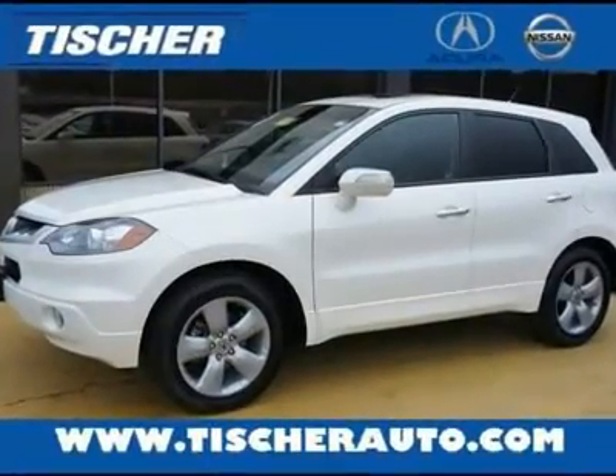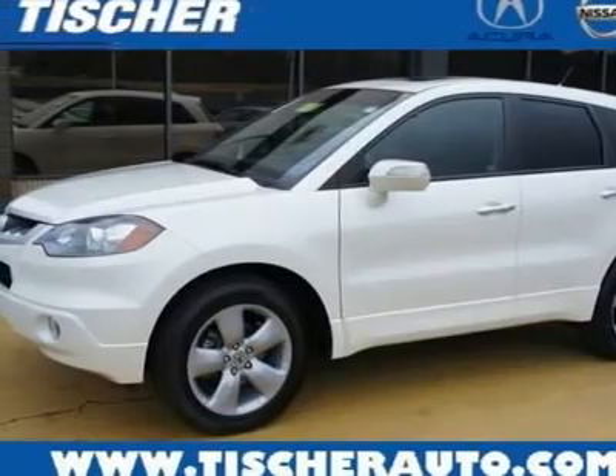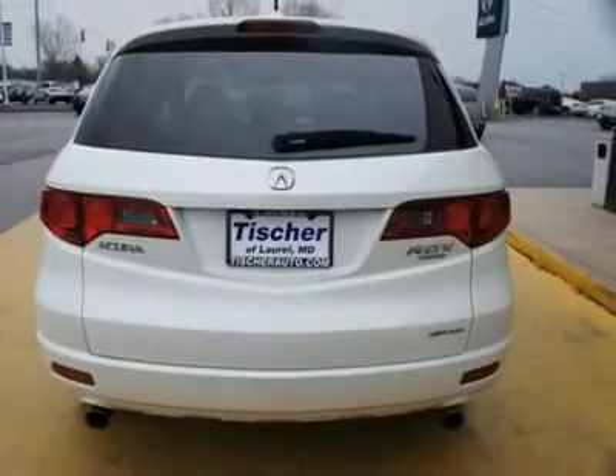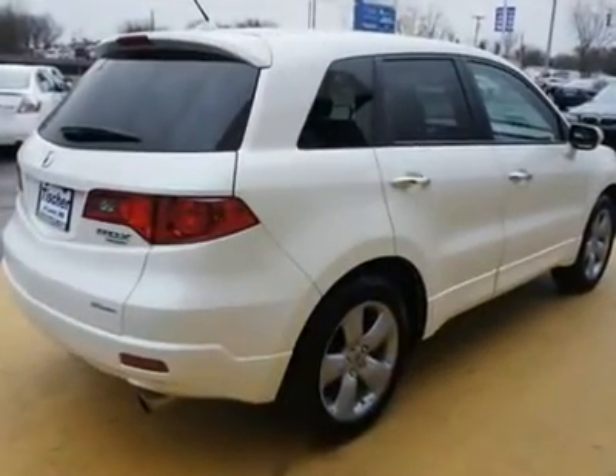Don't miss the Certified 2009 Acura RDX. It is equipped with automatic transmission and features a white diamond pearl exterior. With 38,906 miles, you'll want to take this car home. Make a great choice today — contact us and see this car first hand.